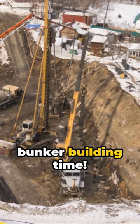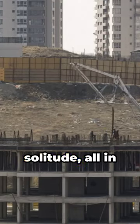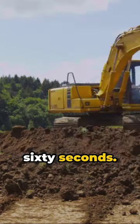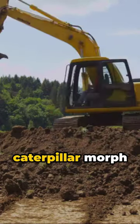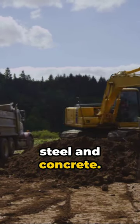Cue the drama, it's bunker building time. Picture a patch of dirt transforming into a fortress of solitude, all in 60 seconds. It's like watching a caterpillar morph into a butterfly — except this butterfly is made of reinforced steel and concrete.